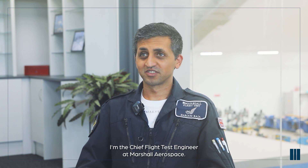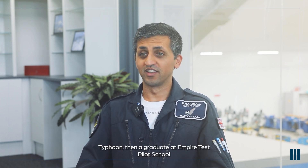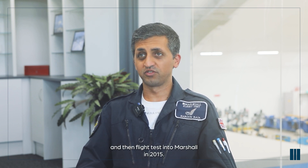Hello, my name is Haroon Raja. I'm the Chief Flight Test Engineer at Marshall Aerospace. Prior to Marshall, I was in the Royal Air Force as an engineering officer on Nimrod MR2, Harriers, and Typhoon, then a graduate of Empire Test Pilot School, and then joined Marshall Flight Test in 2015.